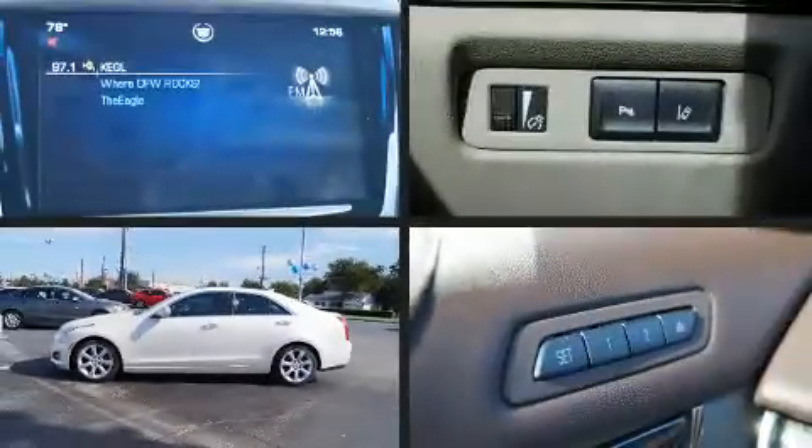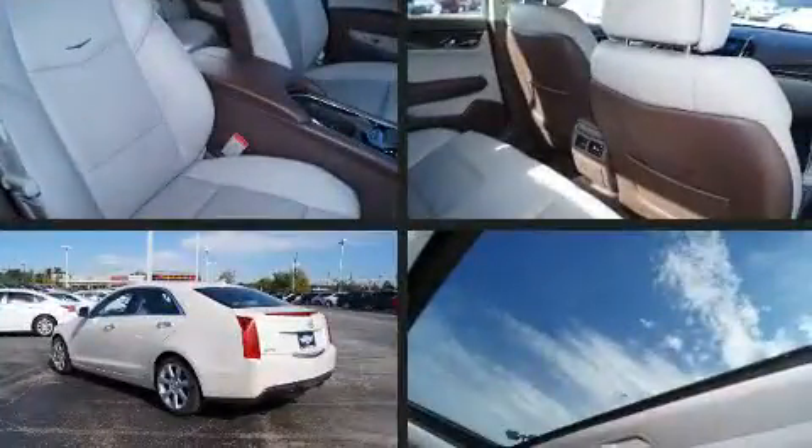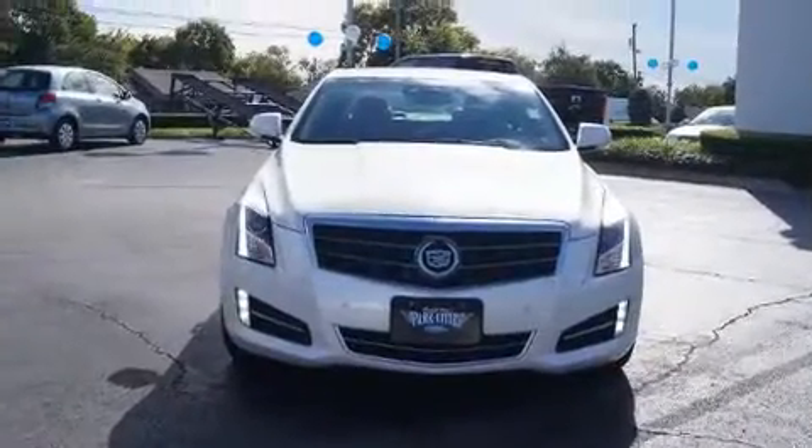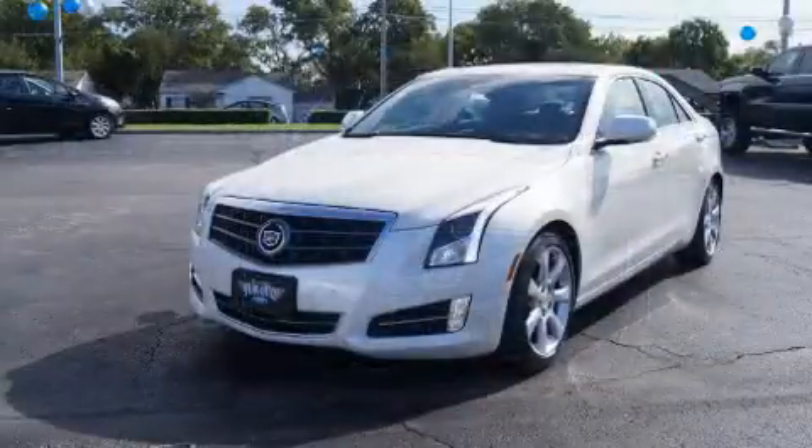Outstanding design defines the 2013 Cadillac ATS. This four-door, five-passenger sedan still has less than 35,000 miles. It features an automatic transmission, rear-wheel drive, and the two-liter four-cylinder engine.